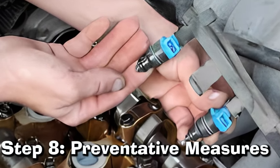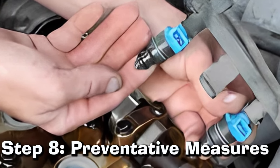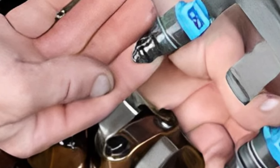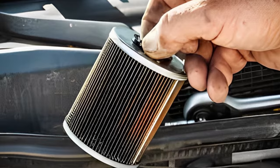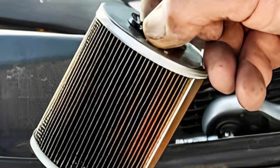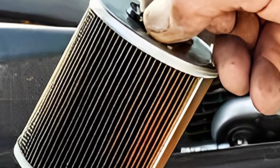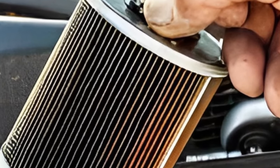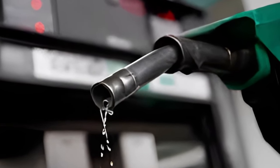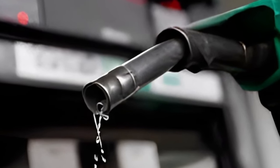Step 8: Preventative Measures. To avoid your fuel pressure regulator getting stuck again in the future, it's essential to take preventive measures. Regular maintenance of your vehicle's fuel system, including replacing the filter and adding a cleaner, helps prevent dirt and debris from clogging the regulator. Moreover, using high-quality fuel helps eliminate the accumulation of debris within the system.